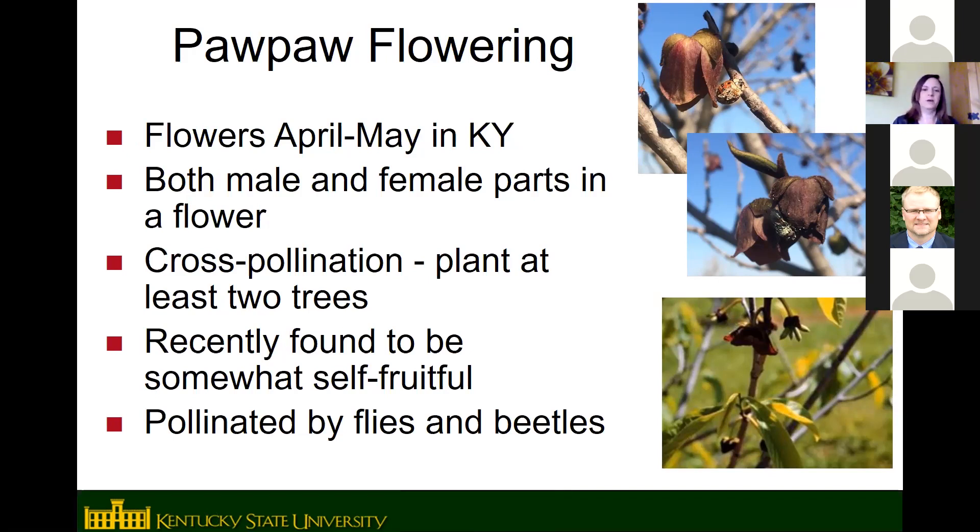One unique thing about pawpaw flowers is they are pollinated by flies and beetles instead of bees. They also flower over a long period of time, which helps them escape a lot of frost and freeze events. We had a freeze last week, but only a few flowers were open — most were still in bud and survived. You can have developing fruit, an open flower, and a closed flower all on the same tree at the same time. Flowering over three to four weeks helps avoid losing the crop to frost.